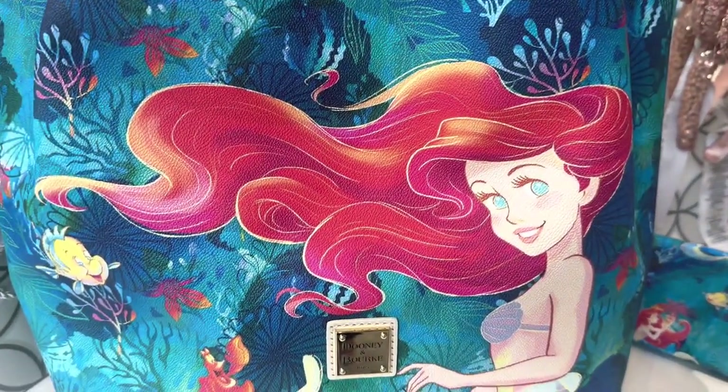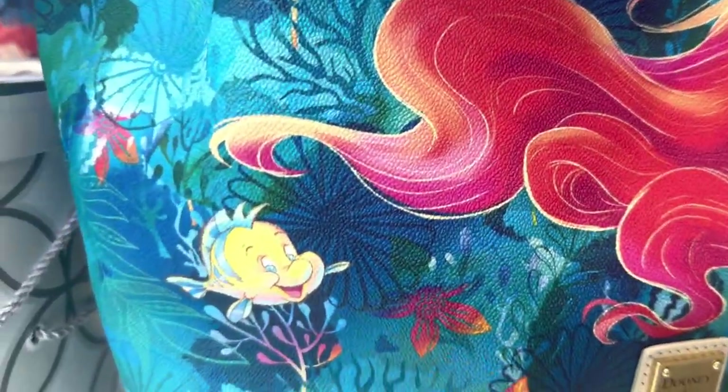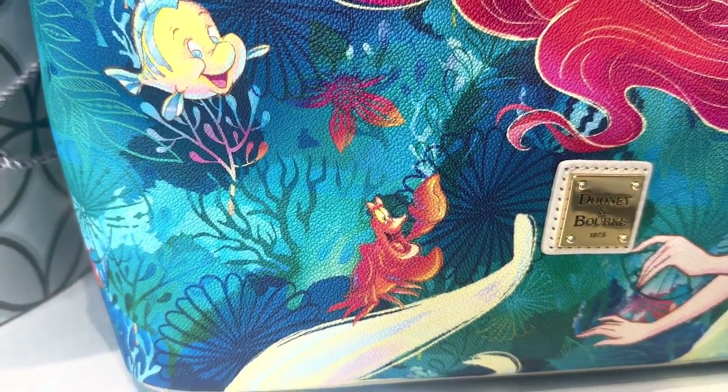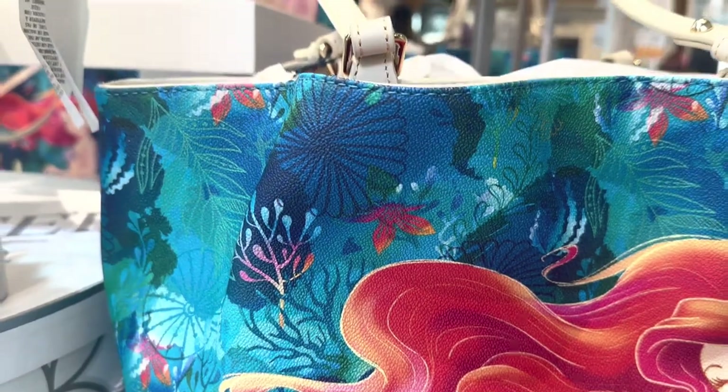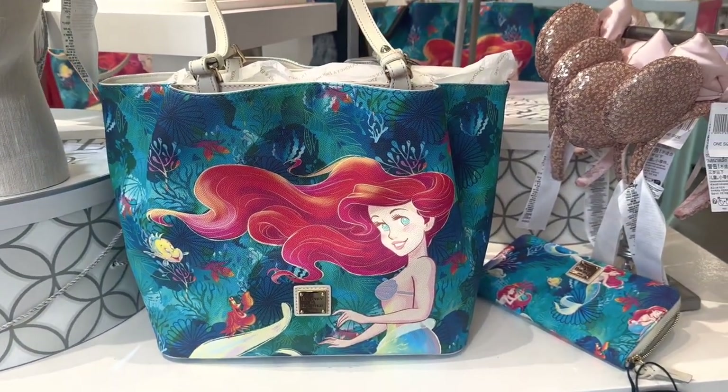Ariel looks amazing — look at that hair, it's just so pretty. You also get Flounder and Sebastian and all sorts of sea life. The colors on this one are just beautiful. It looks like artwork.